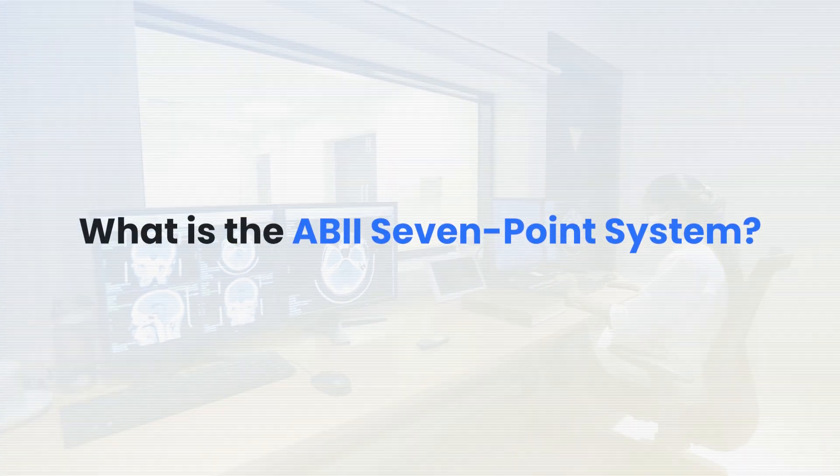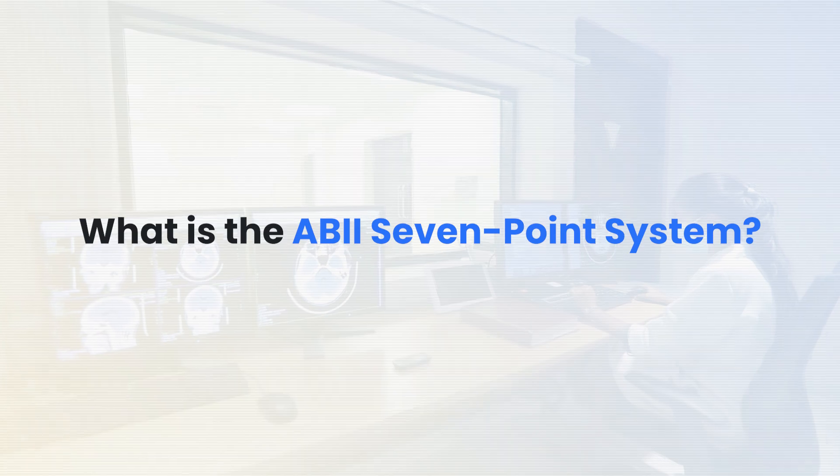Hey fellow rad techs and IT professionals, are you thinking about getting certified in imaging informatics but not sure if you meet the requirements? Maybe you've heard about the ABII's 7-point system but can't make heads or tails of it? For the rad techs, you're wondering how your experience in clinical imaging fits into the requirements.